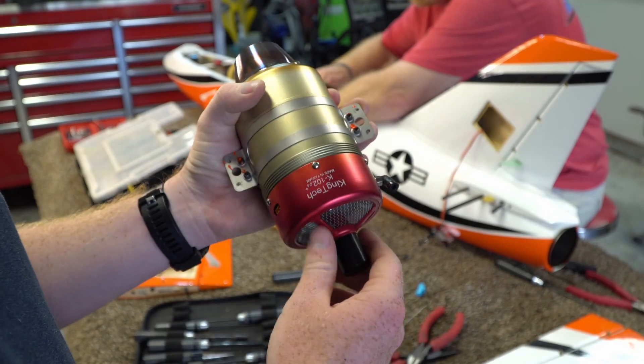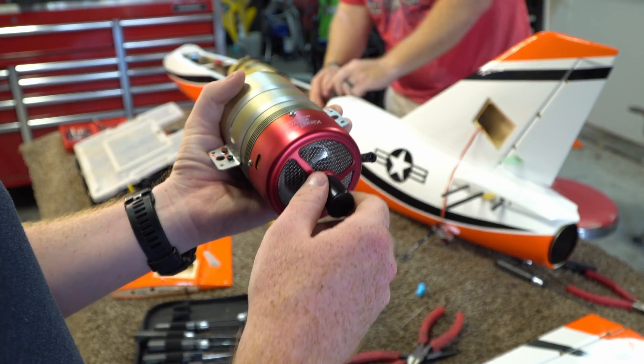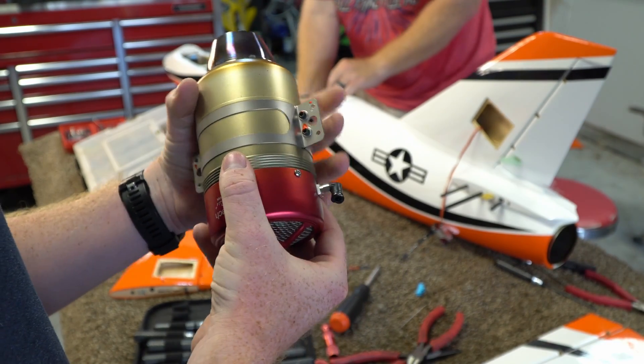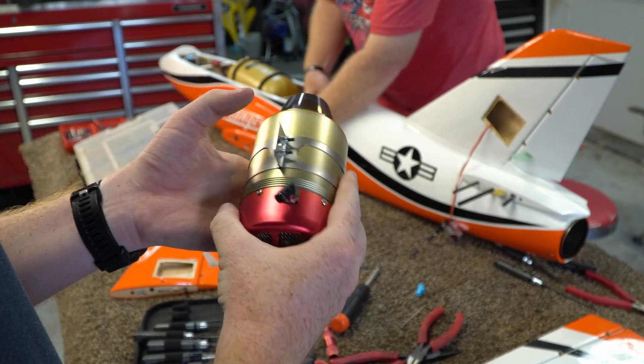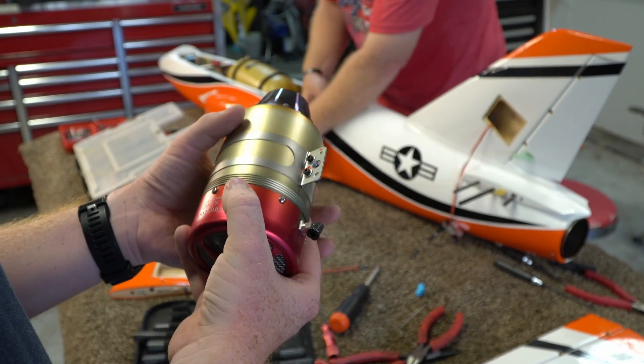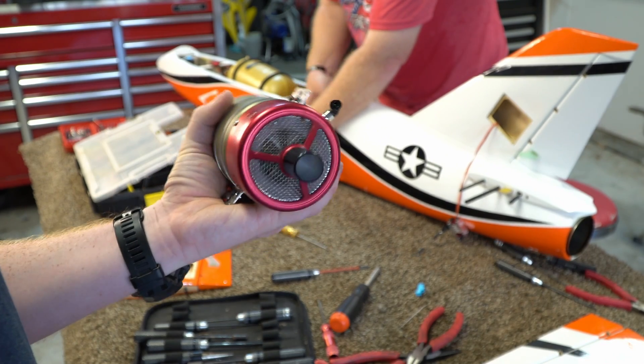Yeah, and that's the King Tech 102. It's heavier, believe it or not, than the 85s and the 45s. But overall, it's a fairly light engine for how much thrust it puts out. How much thrust did this thing produce? And how I could throw this — it's lighter than a football.